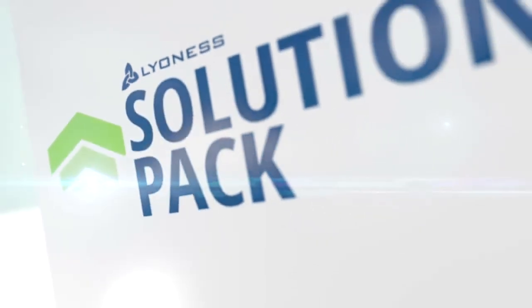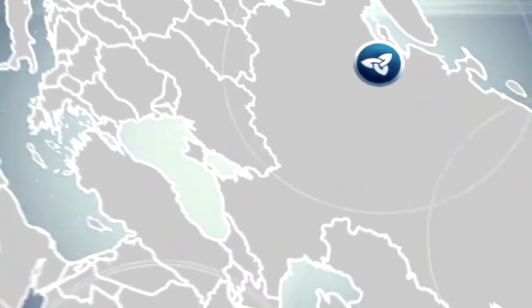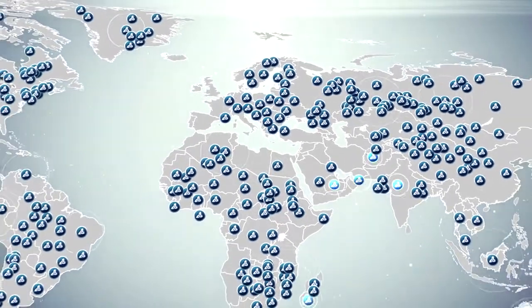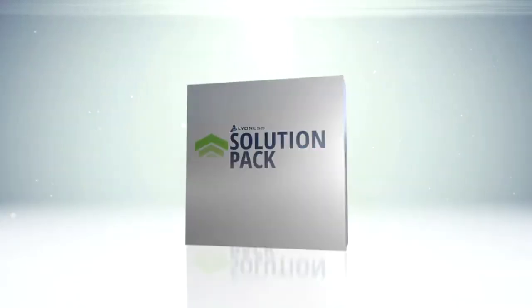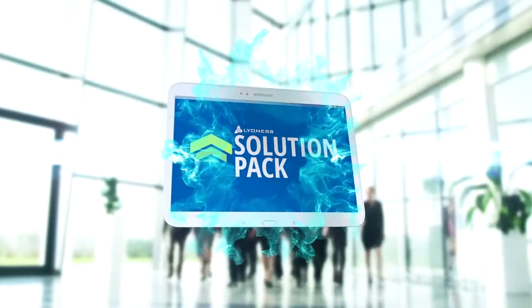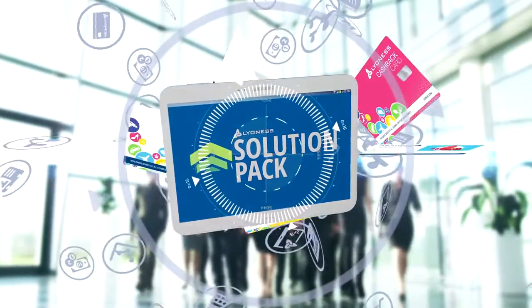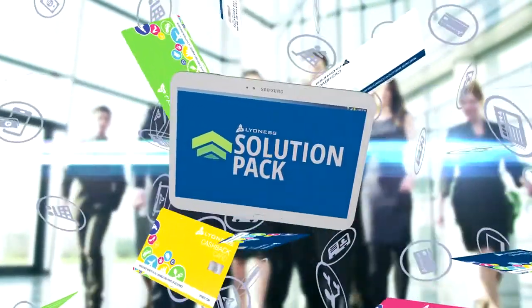The Lioness Solution Pack for small to medium-sized enterprises gives you the ability to bind repeat customers to your business with an innovative relationship management and loyalty program aimed at customer acquisition and retention. Reduce your existing marketing costs by joining forces with the world's largest shopping community, with over 40,000 loyalty merchants and millions of members worldwide, growing every day.